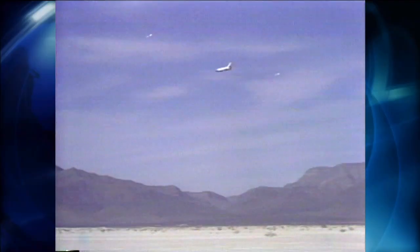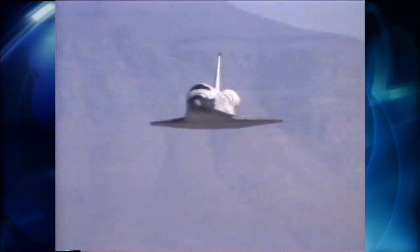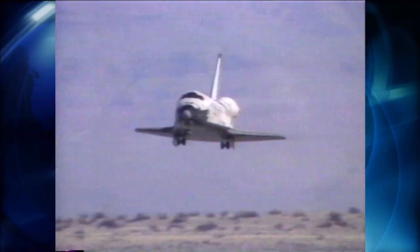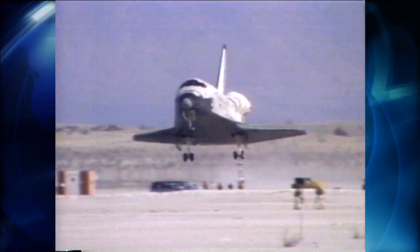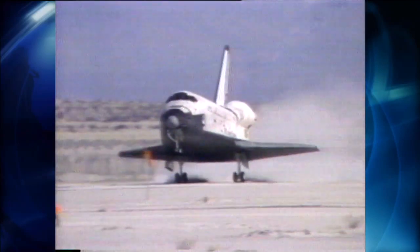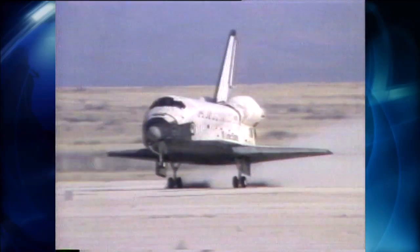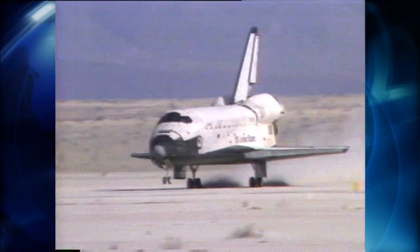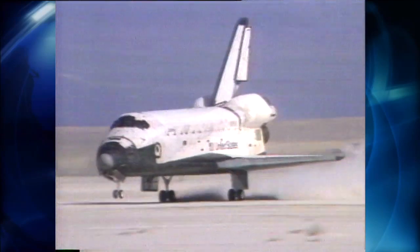Kennedy and Edwards aren't the only options for the shuttle. There's also White Sands Space Harbor in New Mexico. It's where astronauts practice landing their shuttle training aircraft because of its close proximity to NASA's Johnson Space Center in Houston. It's only been called upon one time to host a real shuttle landing — Columbia, on the STS-3 mission on March 30, 1982. Merritt says it was tough to process the shuttle in the gypsum-filled desert, and there's a reason it's called White Sands.